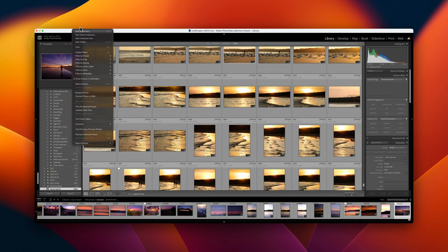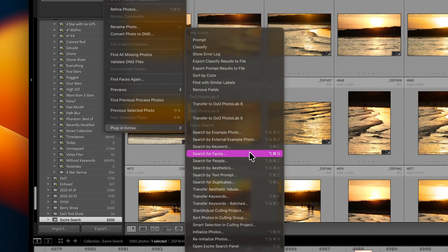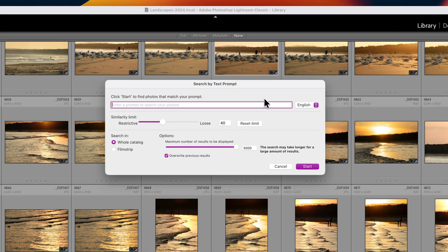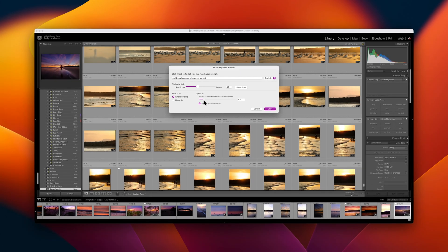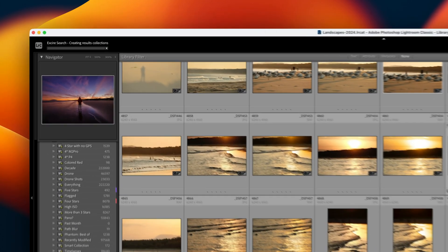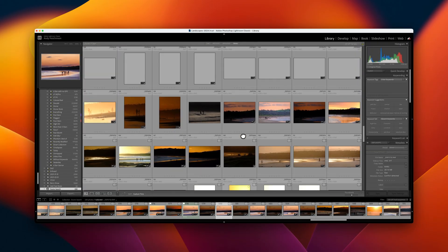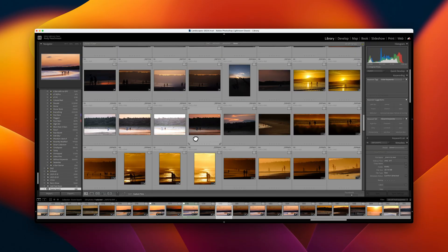Conversational text prompt searching is the killer feature of third-party search tools like this one. Previously, only Peak2 and Peak2 Search by Syme have offered this capability, and they are Mac-only apps. I used the search prompt 'children playing on a beach at sunset', left the similarity limit at the default 40, and restricted the search returns to 230. At a setting of 40, there were far too many false positives, but it nailed the sunset requirement along with the beach location. Dropping the similarity setting back to its most restrictive got me a near-perfect selection of photographs.